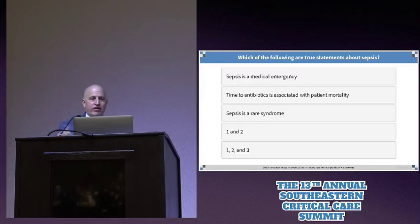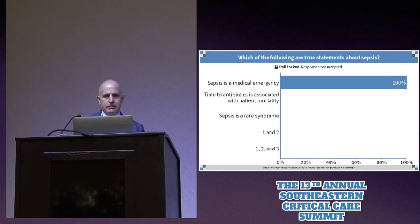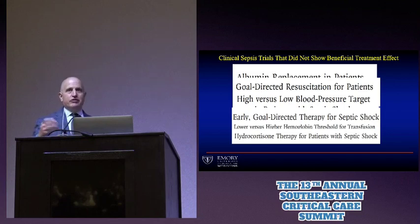So here's the first question: which of the following are true statements about sepsis? Sepsis is a medical emergency. Time to antibiotics is associated with patient mortality. Or, sepsis is a rare syndrome. It looks as though most of you have enough caffeine — I should point out that time to therapy, time to antibiotics, is indeed associated with mortality.